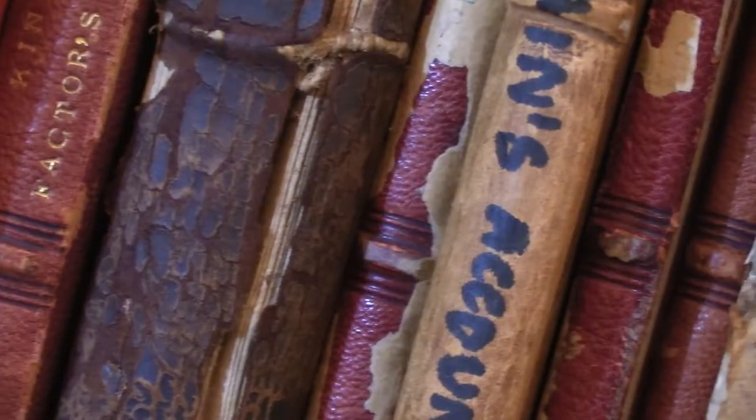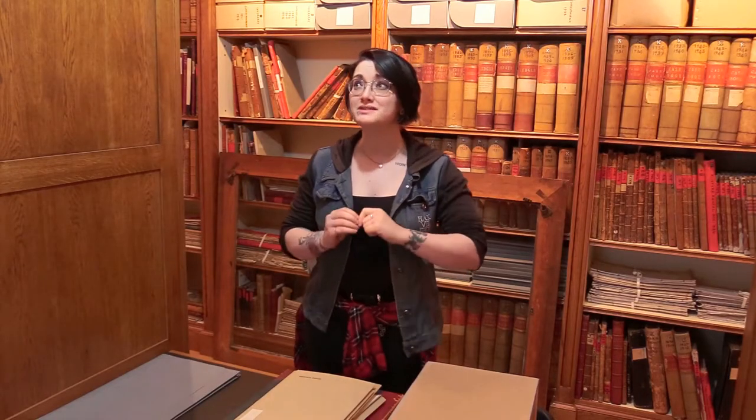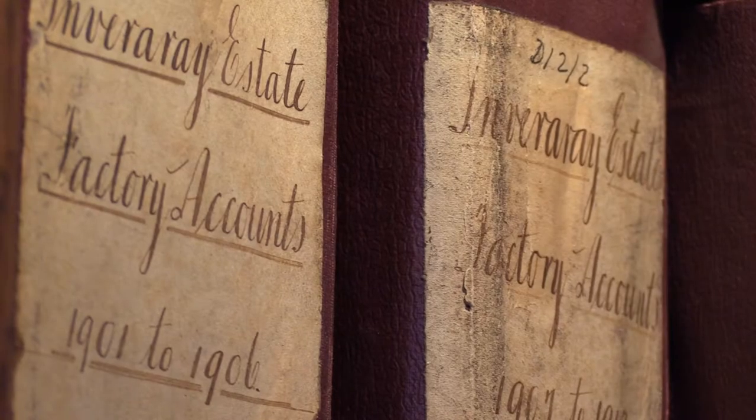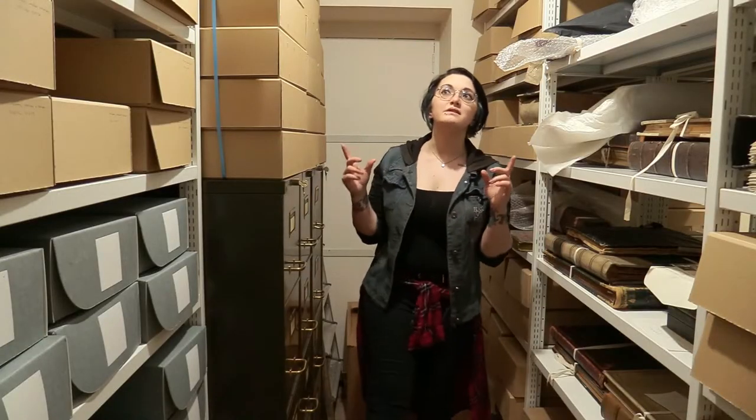Inside these walls lies a collection known as the Argyll Papers. At first glance, this is a comprehensive family and estate history. But once you start to realise the sheer scale — both geographically and chronologically — of the estate, this becomes a massive treasure trove. The contents of these shelves paint a picture of Argyll through some of the most turbulent eras of history, from the 13th right through to the 20th century.